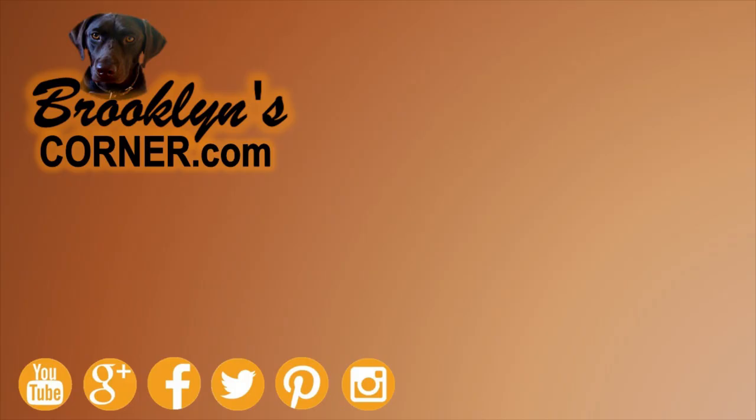That does it for the Blue Tick Coonhound. If you enjoyed this Dog Facts 101 video, be sure to subscribe and hit that thumbs up button. Then go ahead and check out some of our other videos or fun activities on our website. Thanks for watching and we'll see you soon!